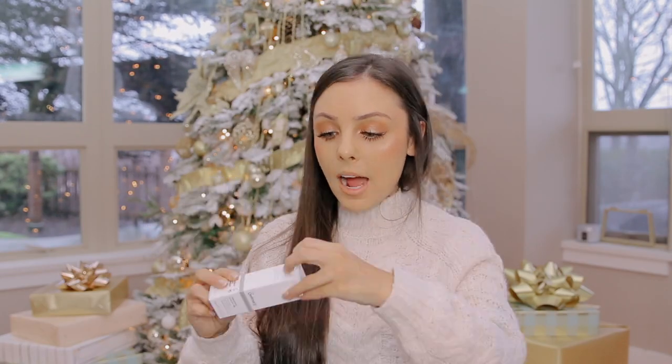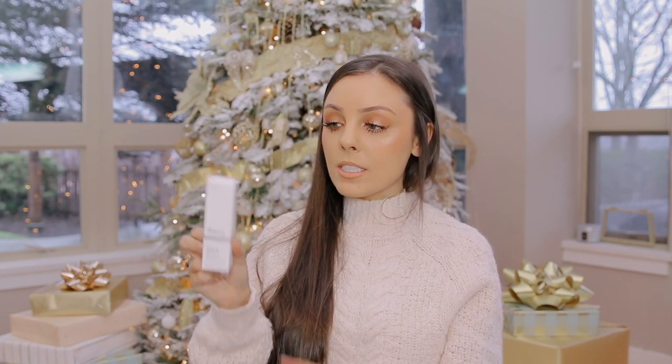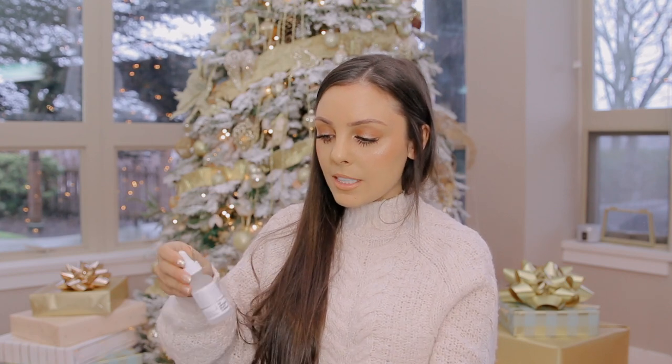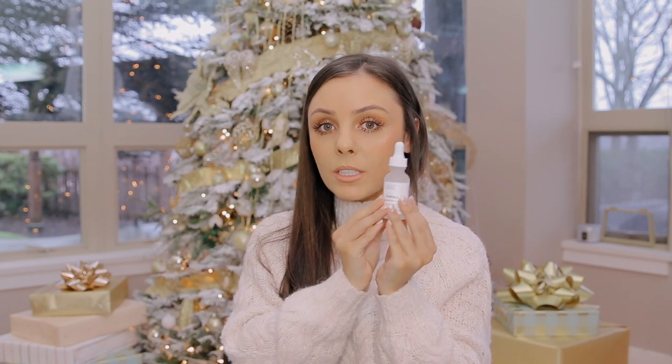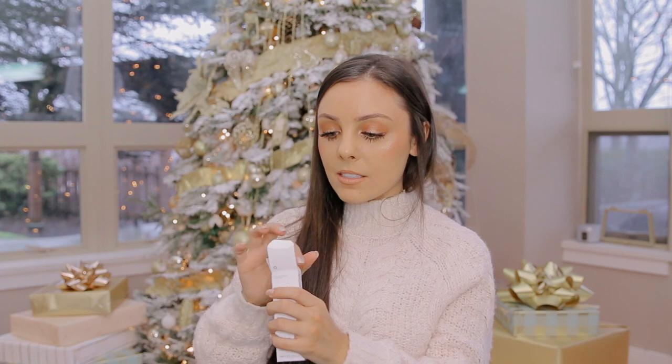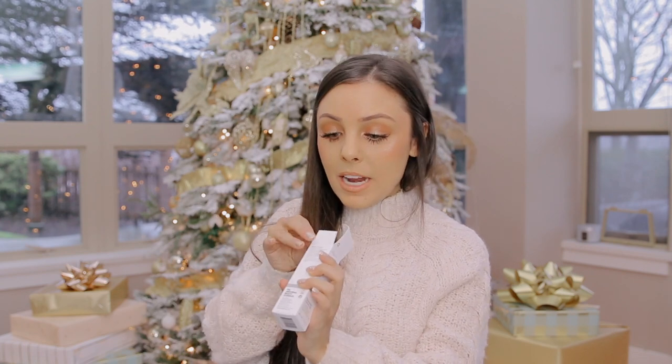I also got him the hyaluronic acid from The Ordinary by Deciem. These are great because they're only a couple of dollars — maybe four or five. The packaging is really nice; it doesn't feel that cheap. It has frosted glass and a nice dropper top, and even the cardboard packaging has a velvety feel, similar to Nars products. I'm obsessed with it and he always steals mine, so I got him his own.